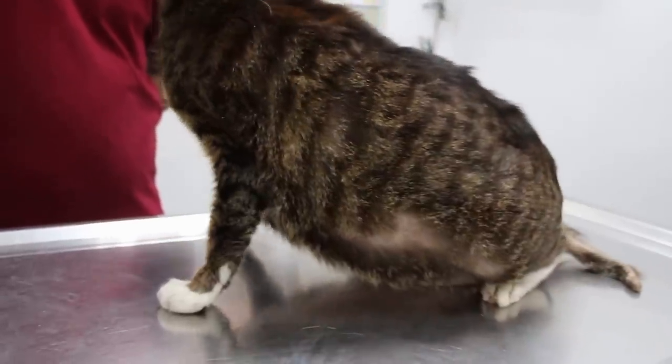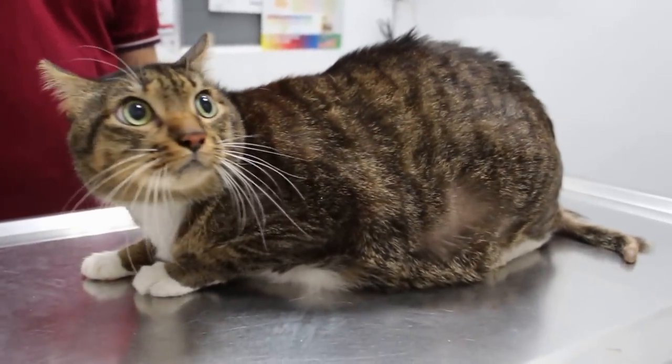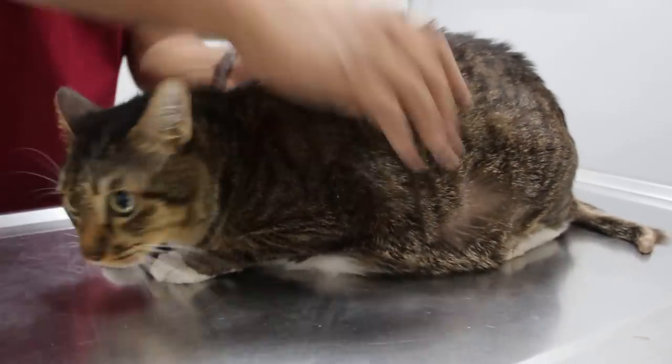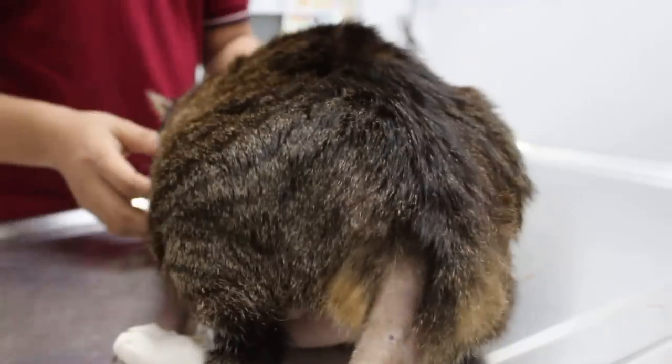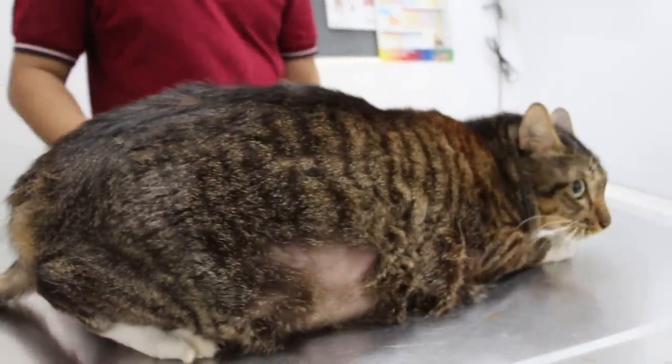Now the owner came back because this cat has lost hair on the flanks — on the left side. And then you can see the right side as well, the flanks, the right side, and the tail. The other side also has flank hair loss on this side.